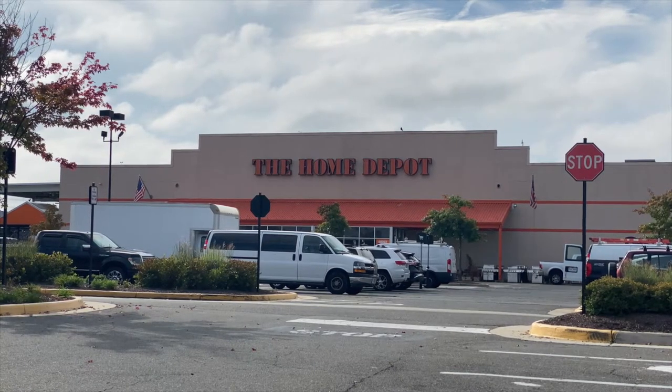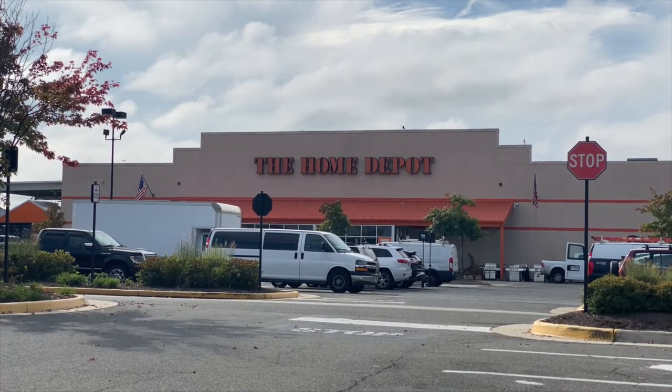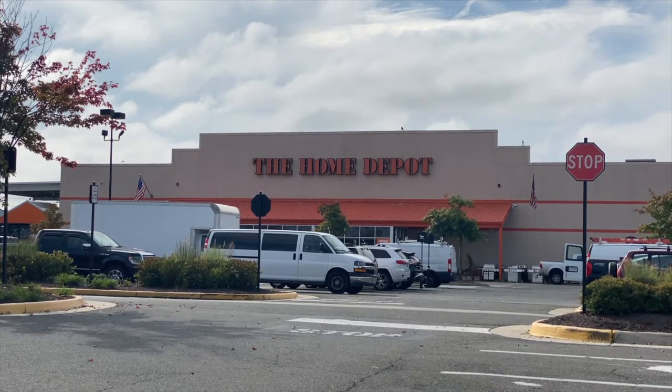I'm Roshanna Levin with KW United. Today's video is on items you may need on your next move and how to find them at Home Depot.